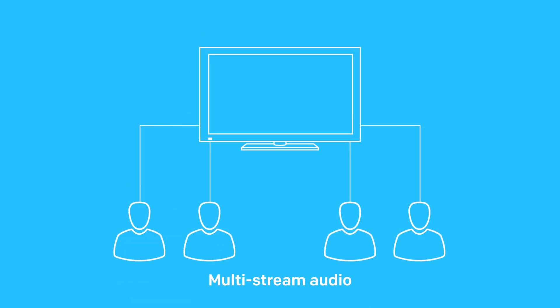This makes it possible to have multi-stream audio for up to four users at once, meaning four people are able to hear different audio streams coming out of the same device. Combine this with dual video streams on the same screen and just imagine the possibilities.